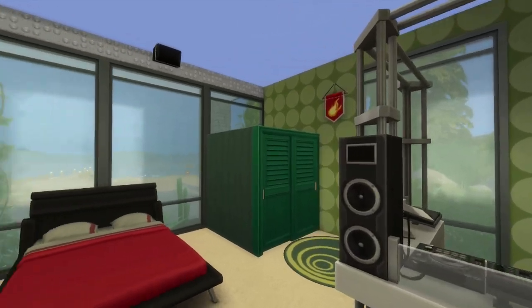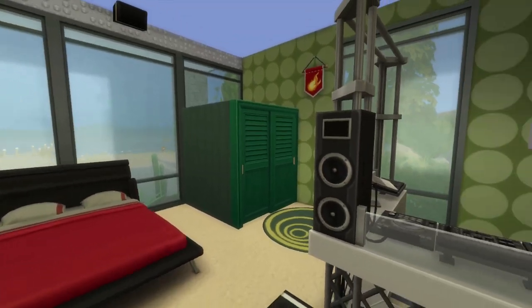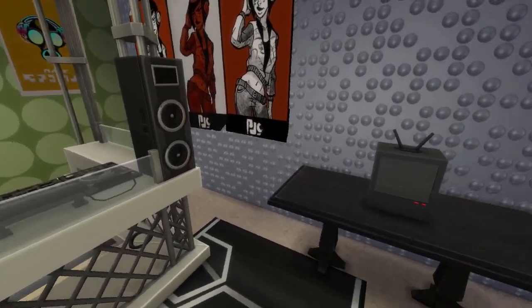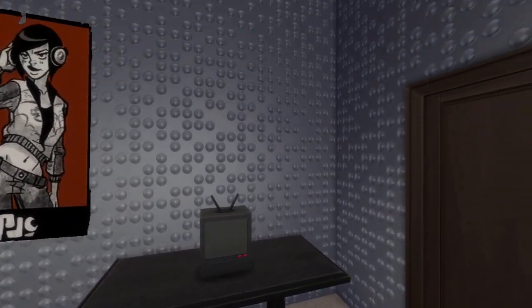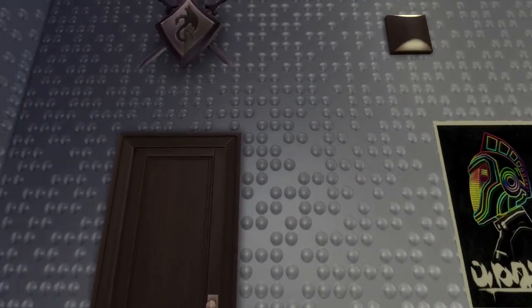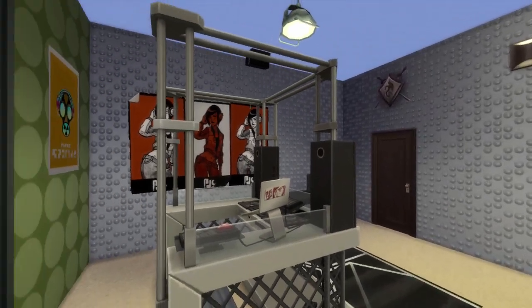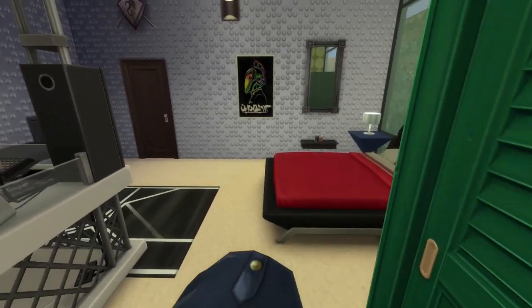Now let's go see our first bedroom. Usually I go straight to the bathroom to wash my hands but the bedrooms come up first. This one has got a lot going on — look at the walls. They almost look like Braille in some way. Let's take a look at the closet. You got a DJ station. It's well decorated.